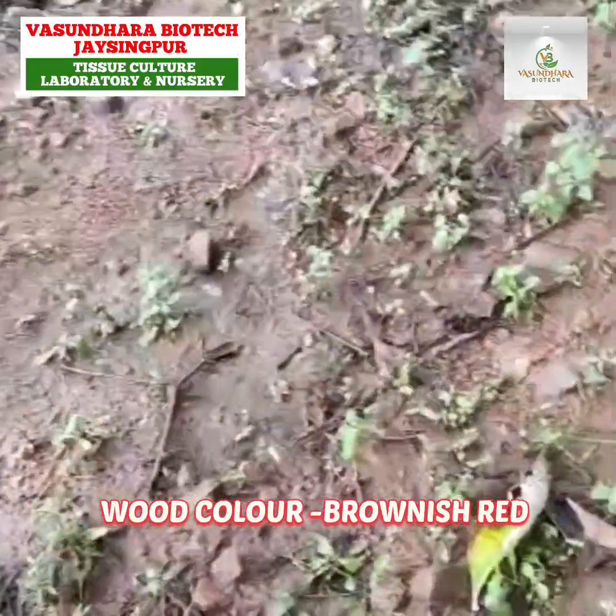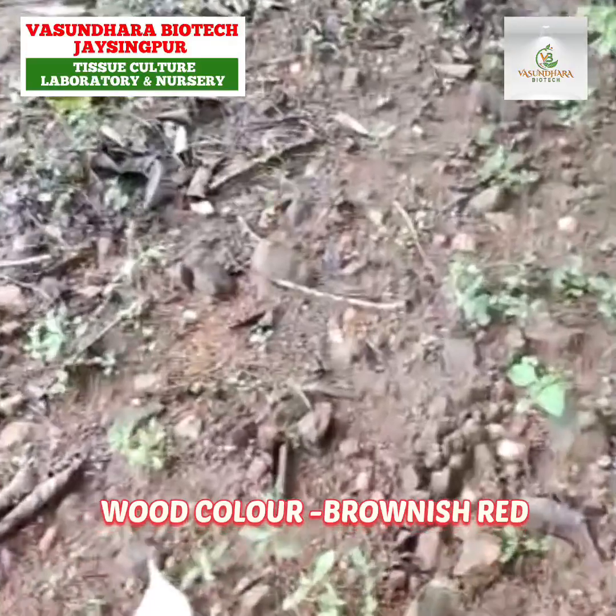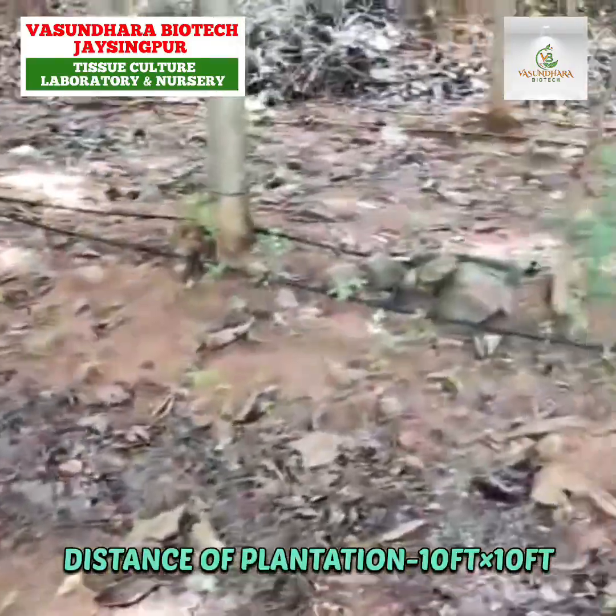The soil is rocky soil with a lot of stones. It's a hilly terrain and they have made stages — terraced levels on the hillside.